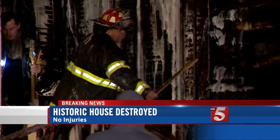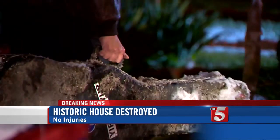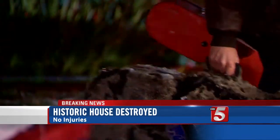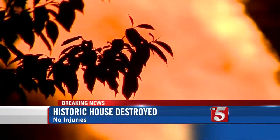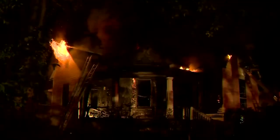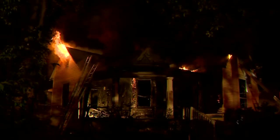When firefighters got here, it took them a significant amount of time to get the flames under control. Once they did, firefighters then had to start working to save several instruments that were inside the home. This was a duplex and also had a recording studio. There were several musicians living in the home, so you see them bringing out electric guitars, basses, and mandolins.